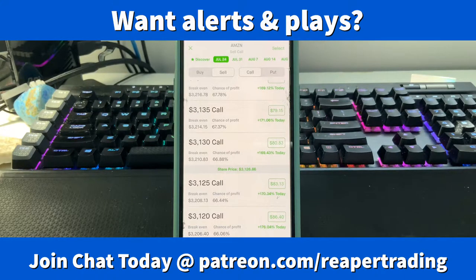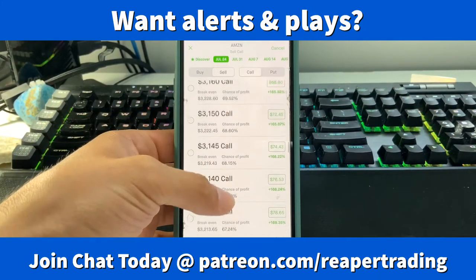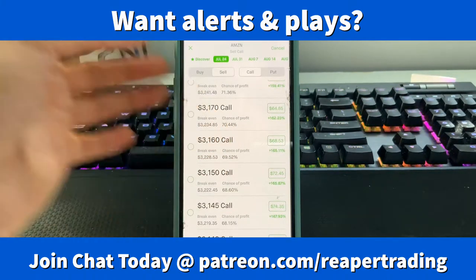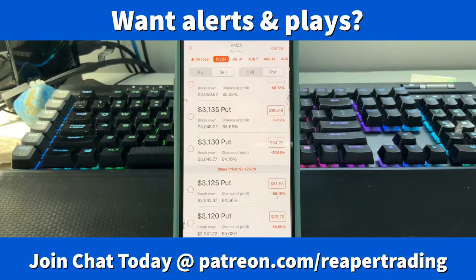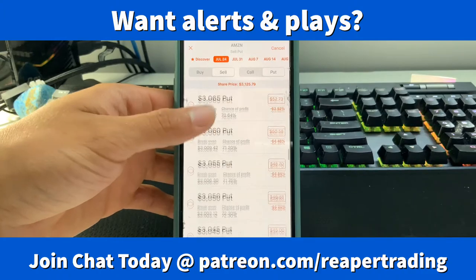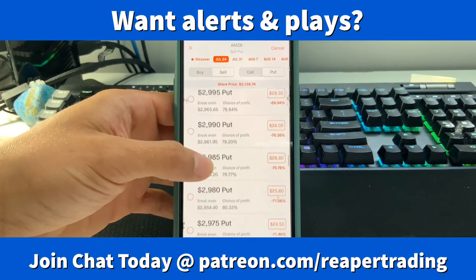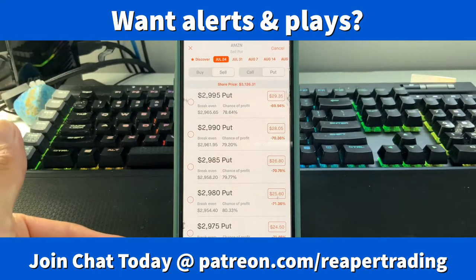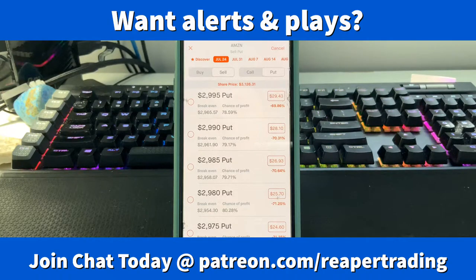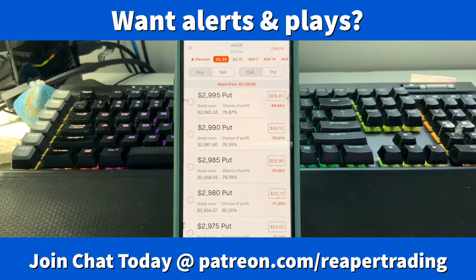You want to ask yourself: am I bullish or bearish? Once you decide, come to the top right corner on Robinhood — they tell you your chance of profit. There's a 70% chance on the call side, but we're bullish on Amazon so we want the put side. As you go down the chain your chance of profit increases. The trick is going all the way down to around the 79% chance, giving yourself a cushion so the stock would have to drop over 100 points to hit that price.